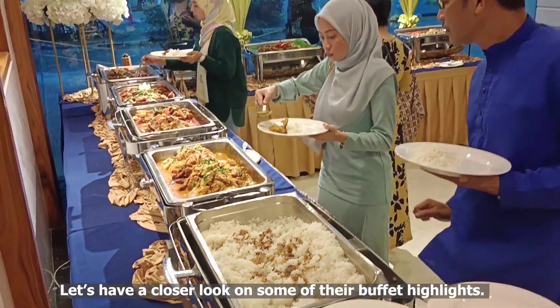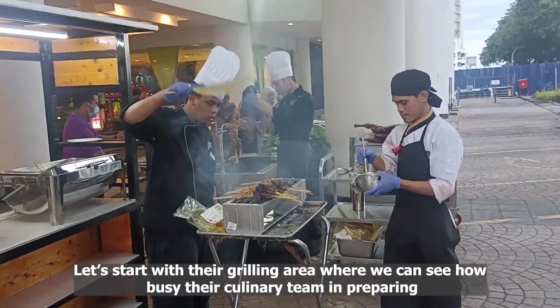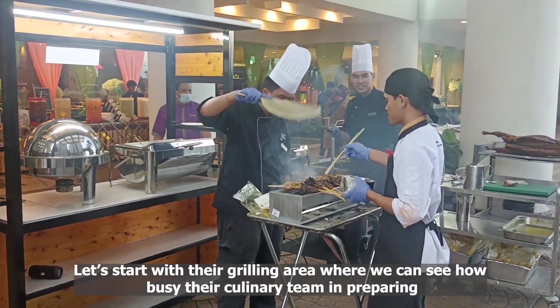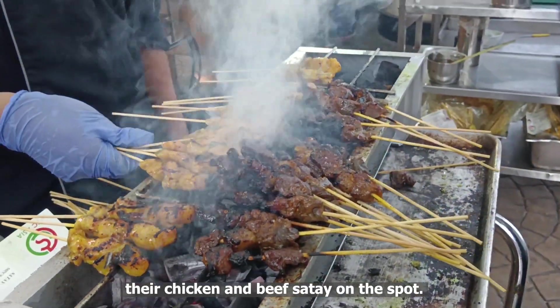Let's have a closer look at some of their buffet highlights. Let's start with their grilling area where we can see how busy their culinary team is in preparing their chicken and beef satay on the spot.